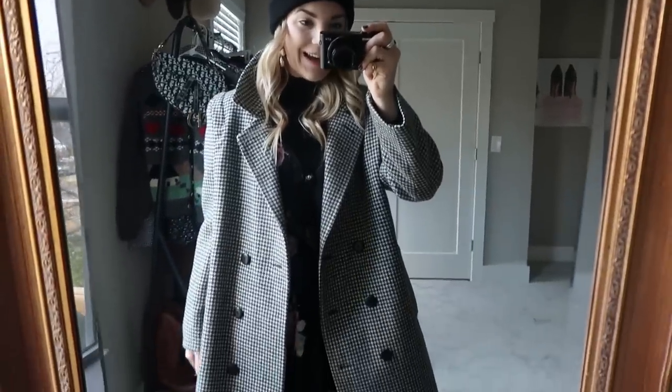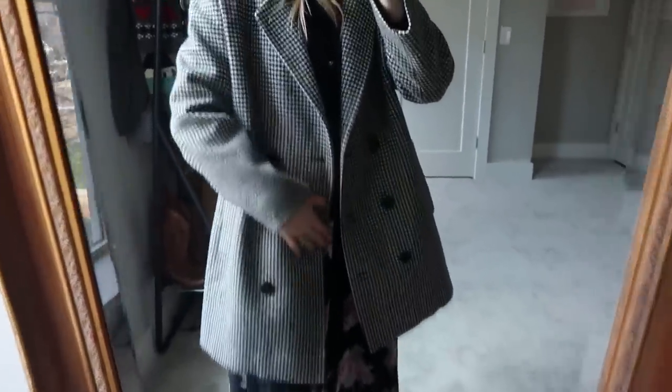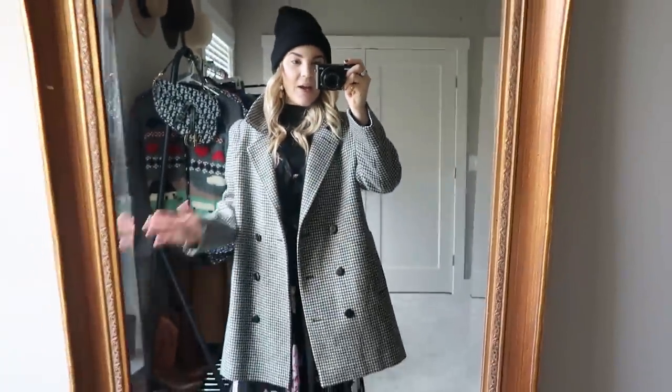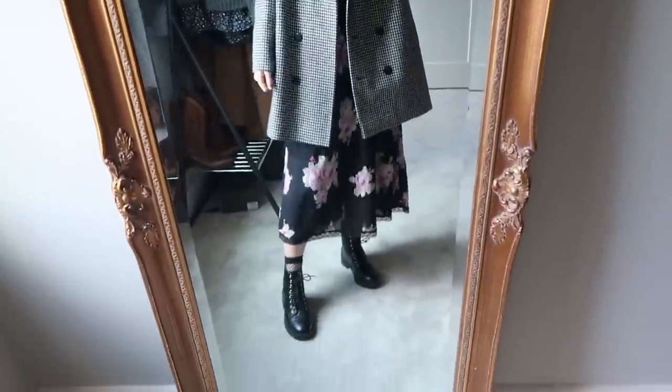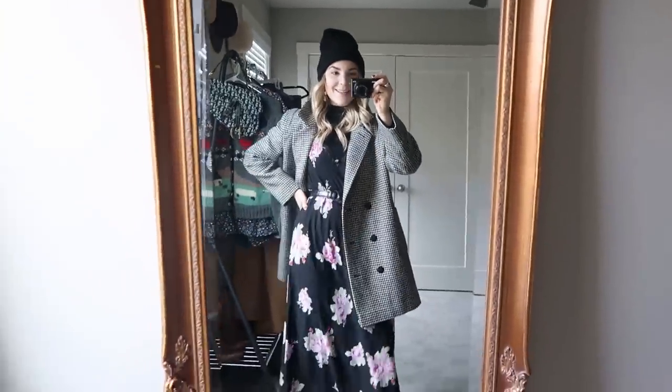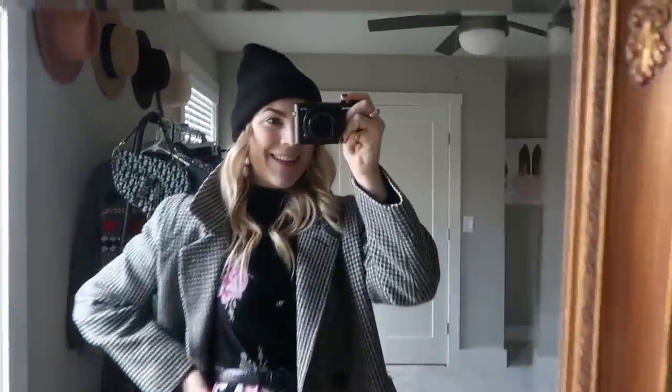I'm adding one more piece for layering — my houndstooth oversized coat for a little bit of a pattern smash and to add one more Zara touch. Here is the jacket thrown on top. That great houndstooth — you saw this in my video last week — and I love that it goes from a very preppy vibe to a very grunge vibe. I popped the collar just to give it a little style. That is the first look.